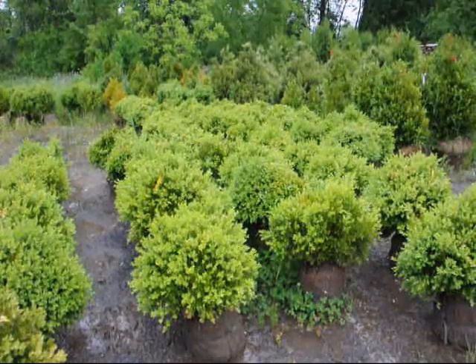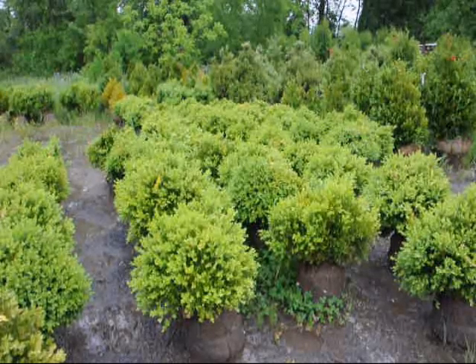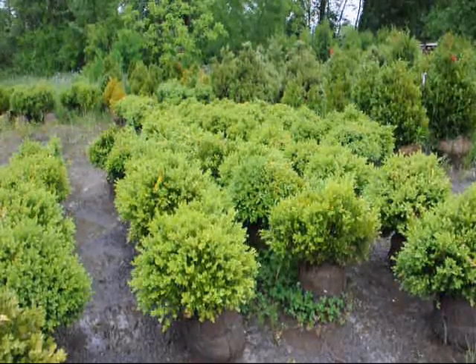These are our 18 to 24 inch green velvet boxwoods at Highland Hill Farm. These boxwoods are deer resistant. The new growth is a lighter yellow, and the older growth will be a darker yellow.